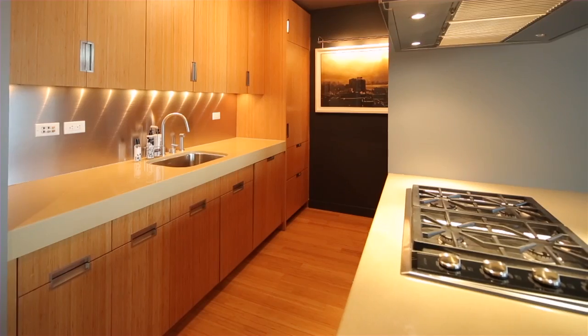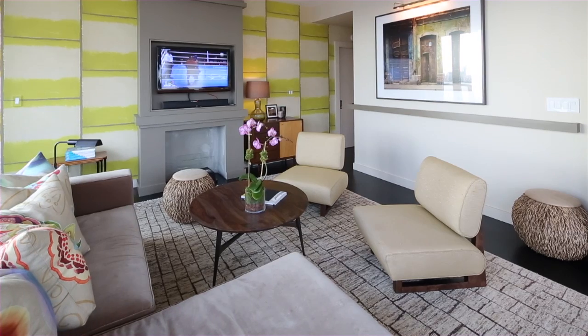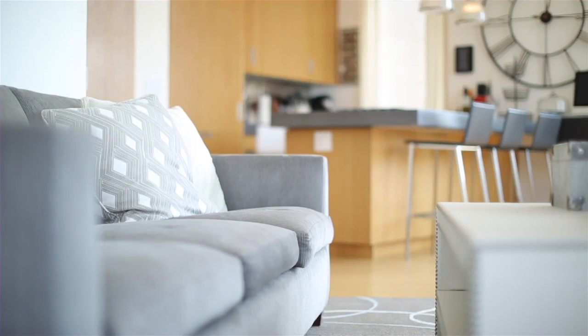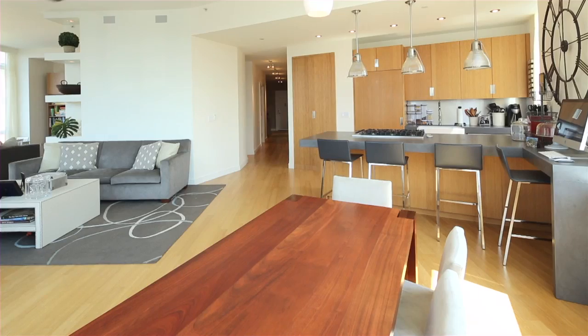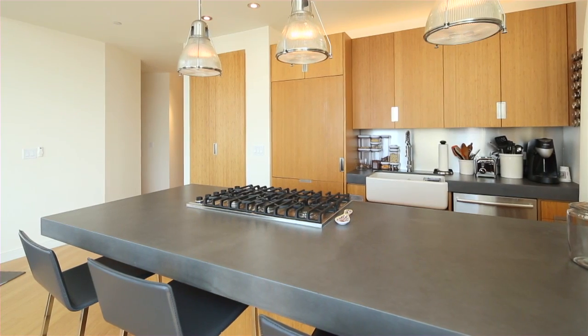It's one of the few buildings in West Chelsea that hits all the buyers' checklists — namely location, building service and amenities, apartment layouts and configurations, and its proximity to the Hudson River. It's just a wonderful building to live in; people really seem to enjoy it.